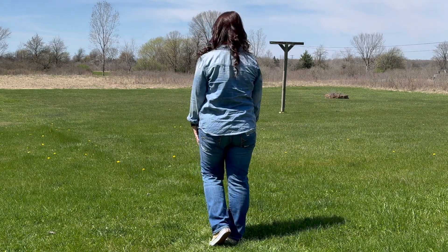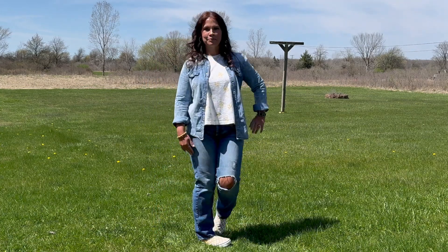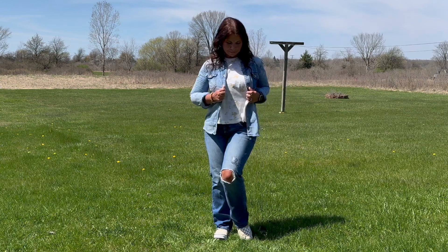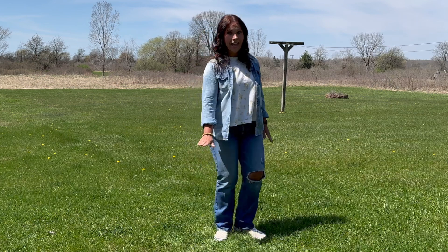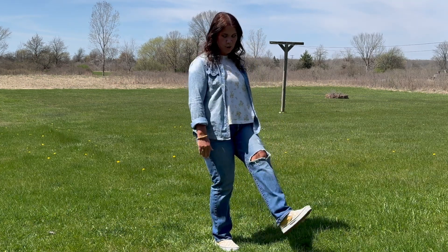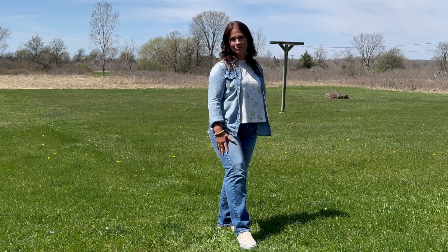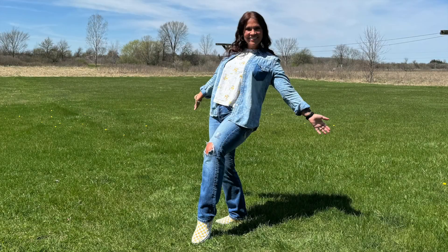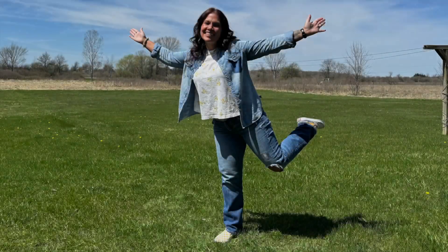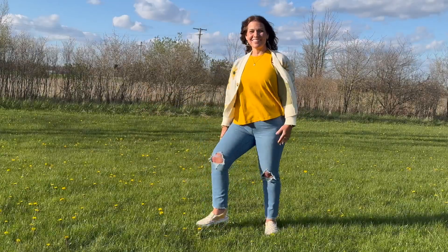Sorry the lighting on this isn't great because of where the sun was, but this is a really simple denim shirt with those same jeans from Goodwill. The shirt I have underneath has little yellow flowers on it from Loft outlet. The shoes I have on are yellow and white, which I got from Poshmark, and they became my favorite shoes very quickly — yellow is definitely my color. I felt very springy and cute in it, still with a little arm coverage from the denim shirt.